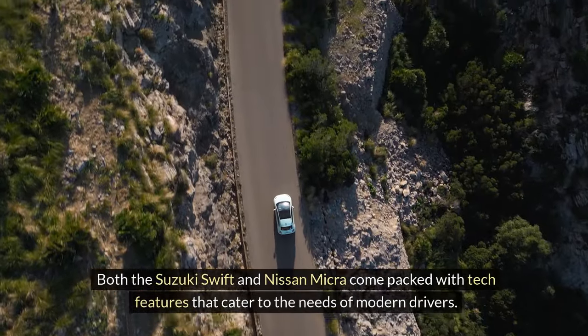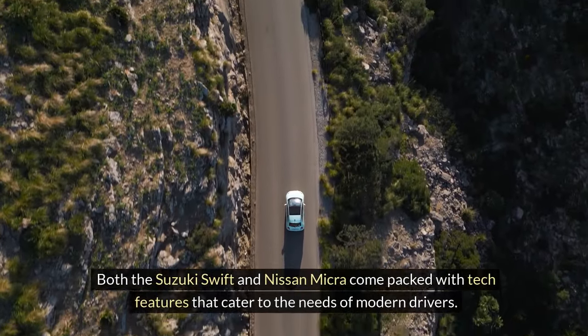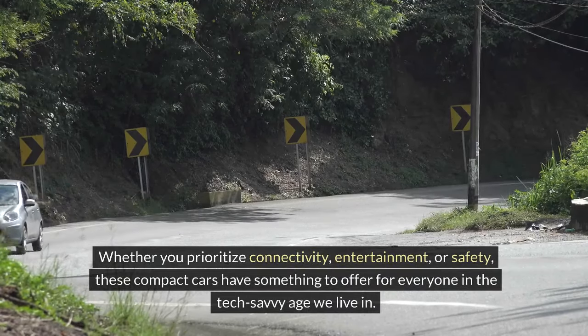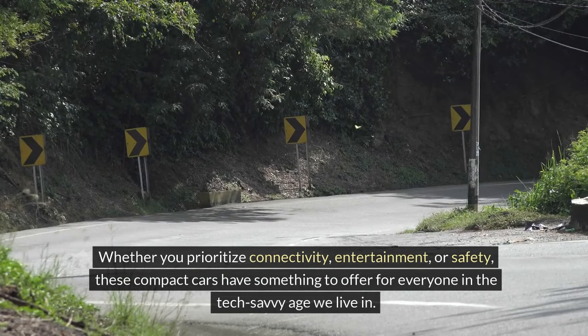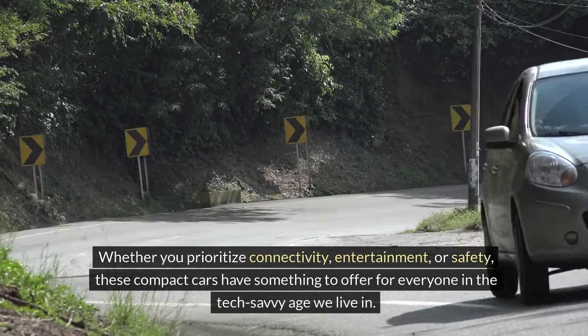Both the Suzuki Swift and Nissan Micra come packed with tech features that cater to the needs of modern drivers. Whether you prioritize connectivity, entertainment, or safety, these compact cars have something to offer for everyone in the tech-savvy age we live in.